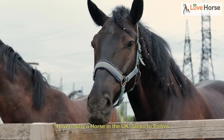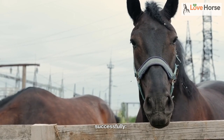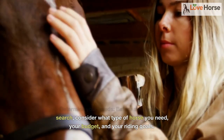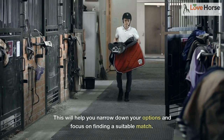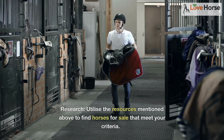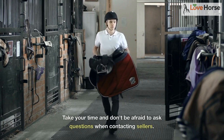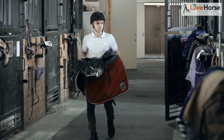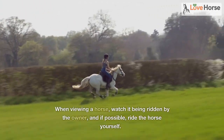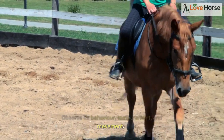How to buy a horse in the UK — steps to follow. Buying a horse can be a complex process, but following these steps can help you navigate it successfully. First, determine your needs: consider what type of horse you need, your budget, and your riding goals. This will help you narrow down your options. Research: utilize the available resources to find horses for sale that meet your criteria, and don't be afraid to ask questions when contacting sellers. Viewing: arrange to visit the horse in person, watch it being ridden by the owner, and if possible ride the horse yourself. Observe its behavior, temperament, and movement.